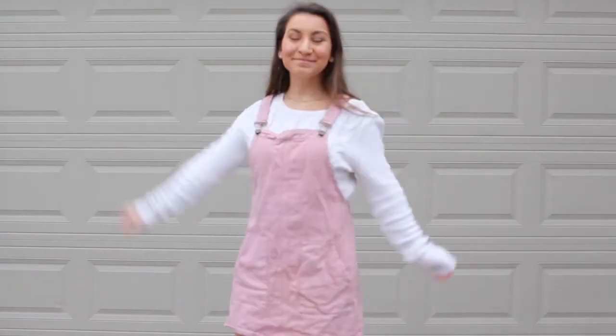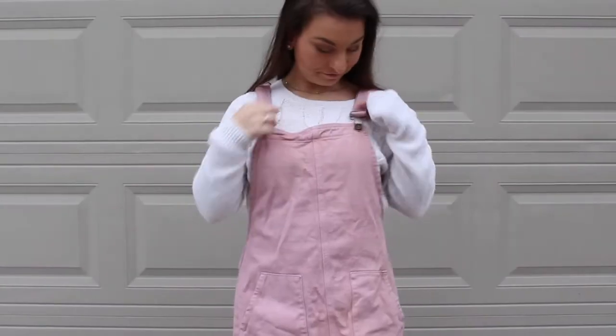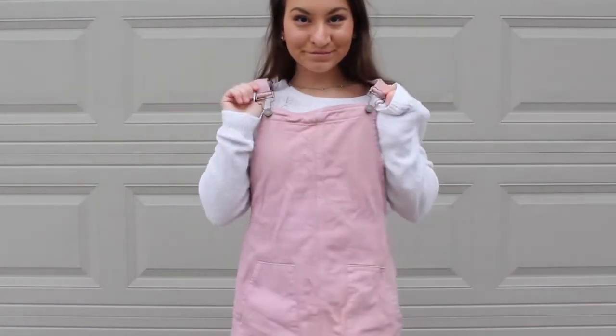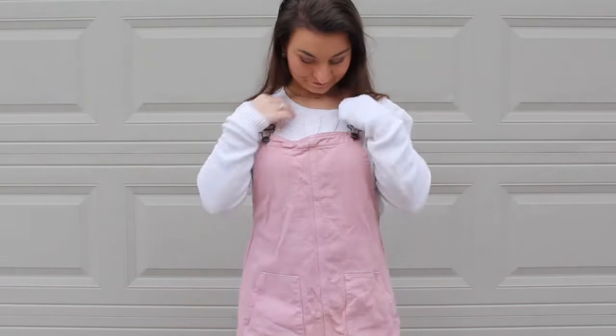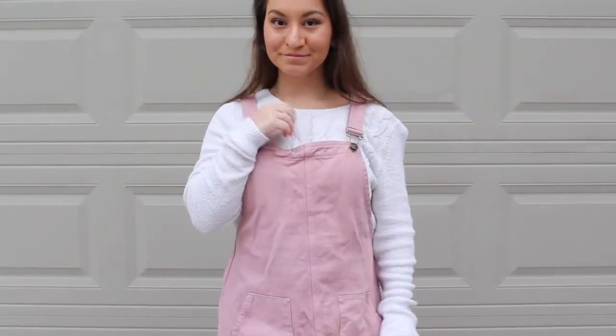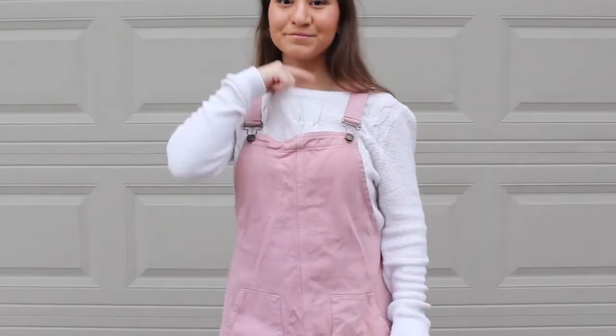I paired it with this white cable knit sweater. It is from Forever 21. I thought this would be perfect just because it makes the look more classic and clean, and it also is a plus because it keeps me very warm as well.